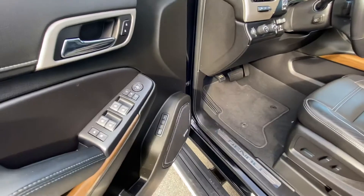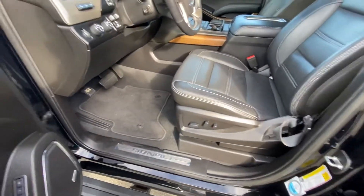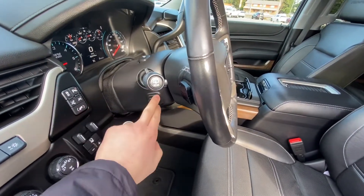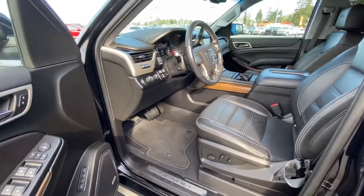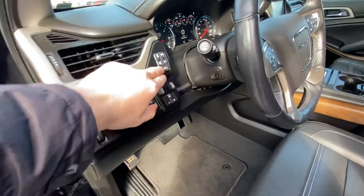So the Bose stereo system, power windows, power locks, heated folding power mirrors, and power seat. It's got a power tilt and telescoping steering wheel that can be programmed to your key fobs. So if there are multiple drivers, you can have multiple settings for your seats, mirrors, and steering wheel. Even the pedals are power adjustable with this button here.